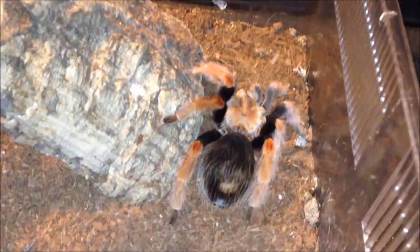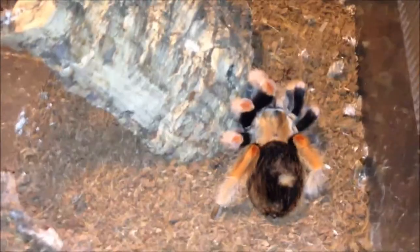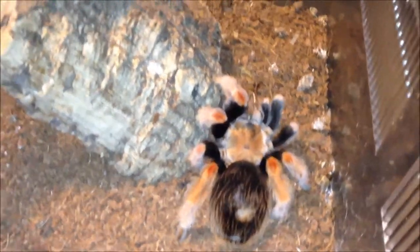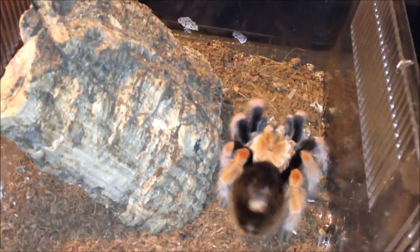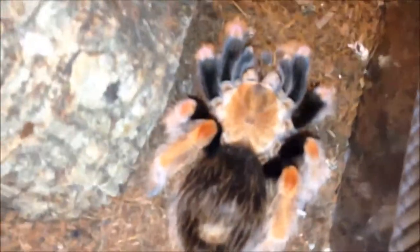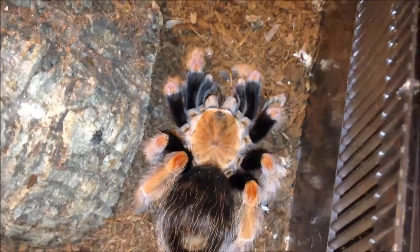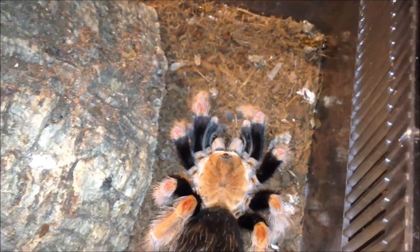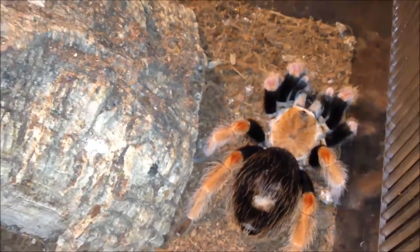Brachypelma boehmei. This one prefers crickets. I'll put a second one in there, see if I can coax it forward. She loves crickets. There she comes. Good girl.